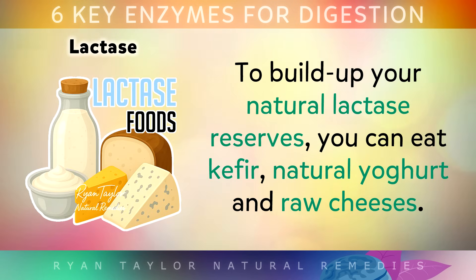To build up your own natural lactase reserves, you can eat kefir, natural yoghurt, and even raw, high quality cheeses.